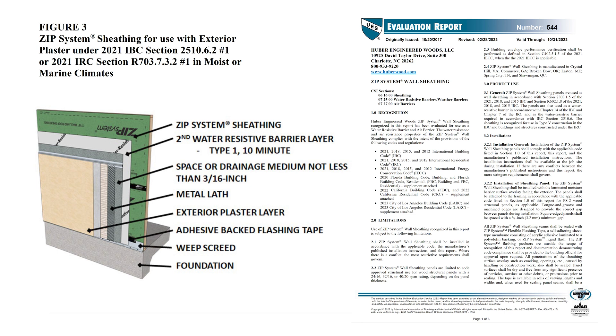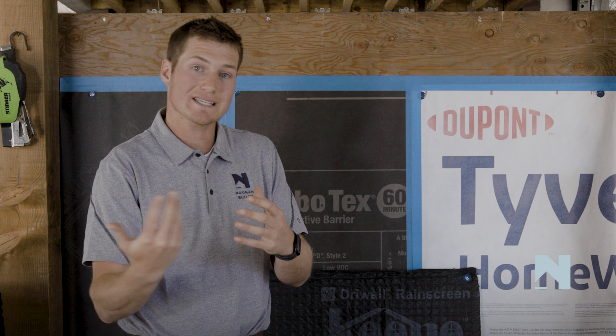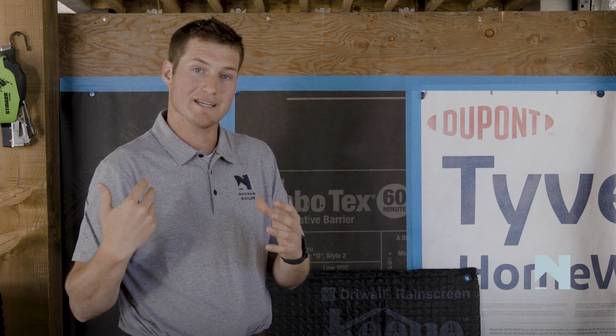The assembly for coated sheathing in moist and marine zones is as follows: you have to have the ZIP as your main drainage plane with all the fenestrations tied into it, then you need a second layer of a 10-minute equivalent, and then a rain screen or drainage space of at least three-sixteenths of an inch. These products have typically sold themselves on a cost-savings benefit for builders because it eliminates a trip around the building, but this code change just added a trip back.